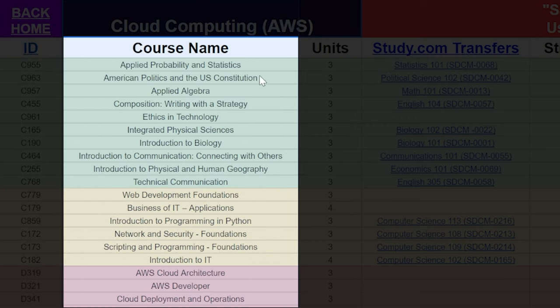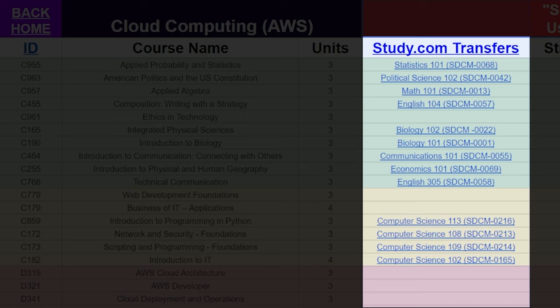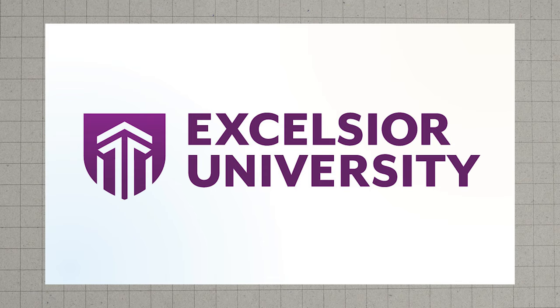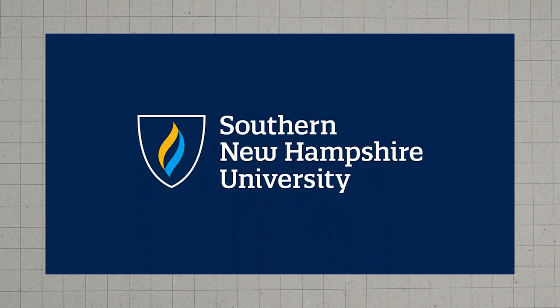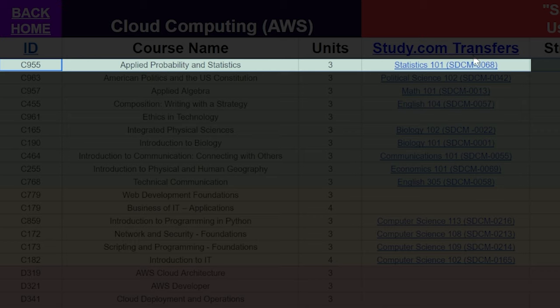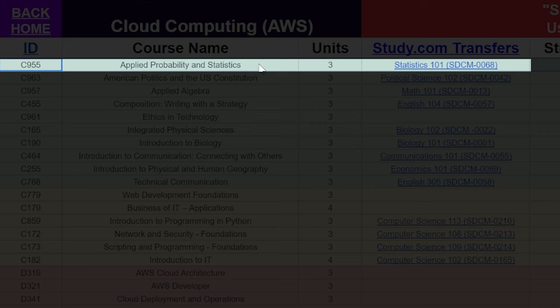This column has the course names at WGU. This column has the amount of units in each course, and this is probably the most important column — the study.com classes that you can transfer in for WGU credit. If you go to a different university like Thomas Edison State University, Excelsior, or Southern New Hampshire University, you can still use this — you'll just have to find the classes and copy them in. For example, if you were to take Statistics 101 at study.com, which is study.com class 0068, that would transfer in for Applied Probability and Statistics at WGU.